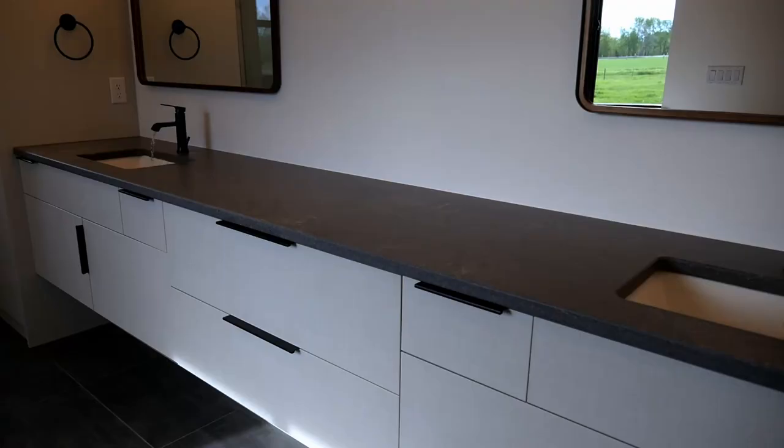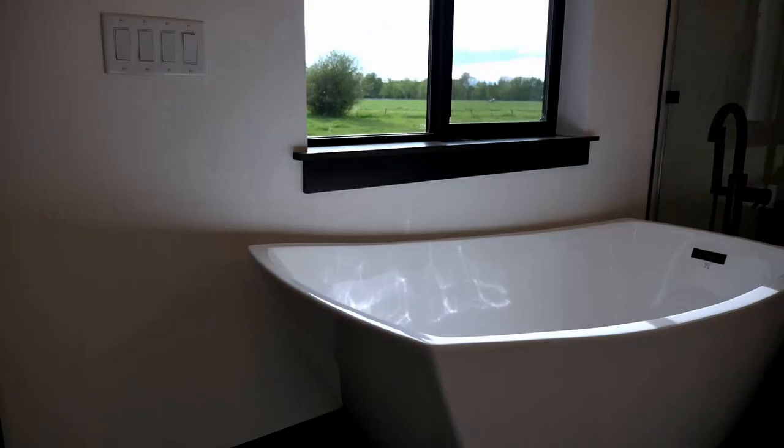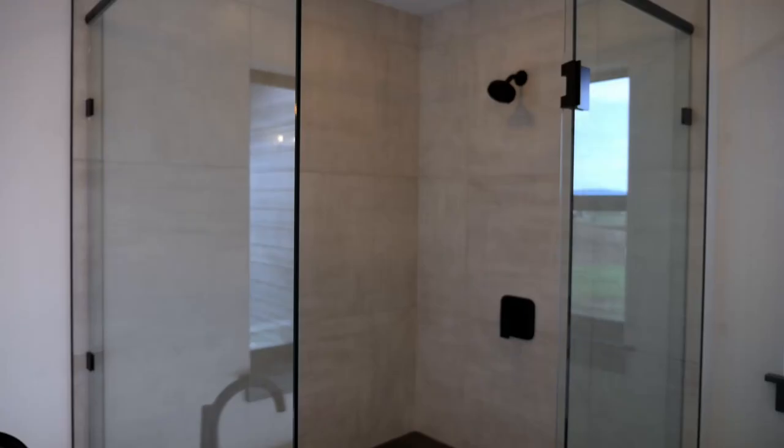Last but definitely not least, our master bedroom and bathroom. The master bedroom features your own access out to the back area and flows into a wonderfully large walk-in closet. The master bathroom is massive and beautiful — continuing custom countertops with ample under-sink space. Look at this amazing soaker tub with beautiful views out to the west, and this amazing walk-in shower.